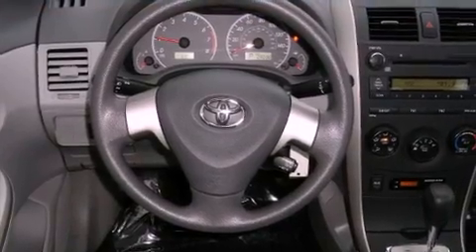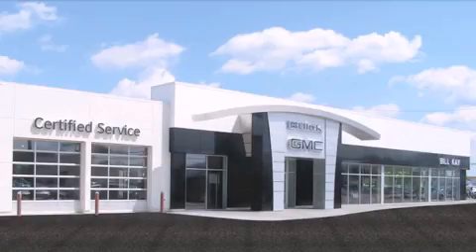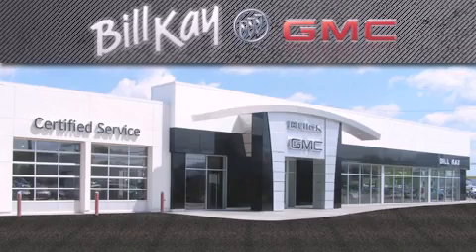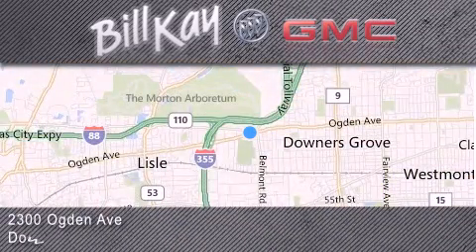Contact us today and schedule your opportunity to see this automobile in person. Come see how little you pay when you buy from Bill Kaye. For additional information, please visit our website, give us a call, or stop by our dealership. We look forward to serving you!